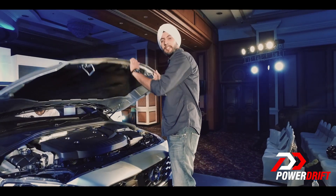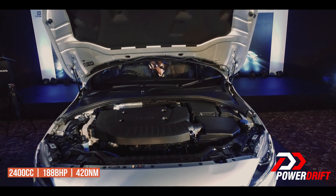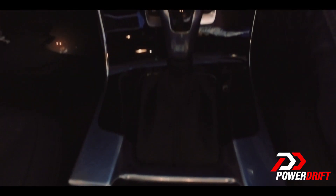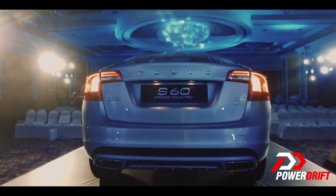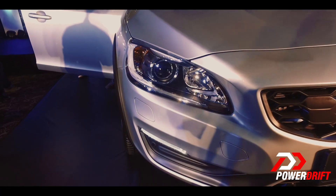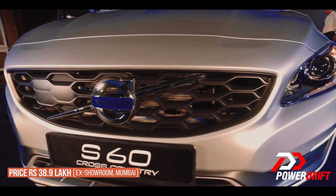So what lies under the hood? A 2.4-litre diesel motor with 188bhp and 420Nm of torque. It's mated to a 6-speed automatic gearbox with an all-wheel drive system, and that's the only configuration on offer. It might not have the badge value of a German car, but it has more functionality, is more purpose-built, and has the safety of a Swedish car.